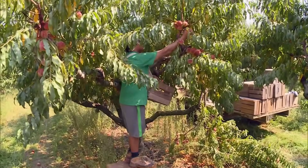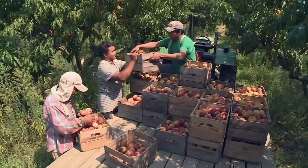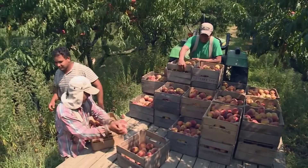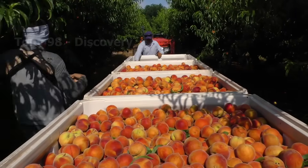After about four years since planting, the peach trees here have started to harvest. Millions of peaches here are handpicked to ensure they don't get crushed.